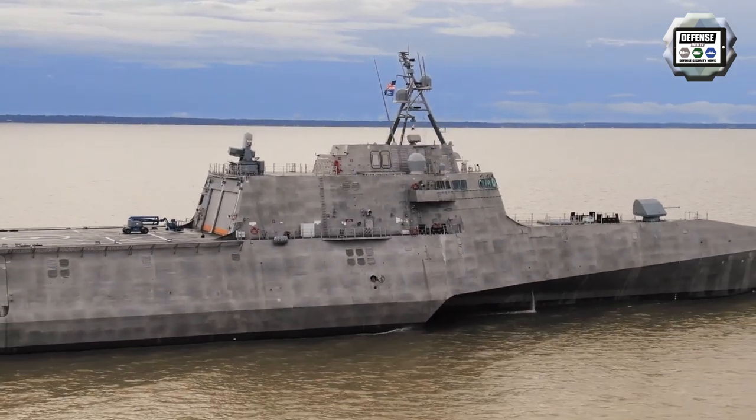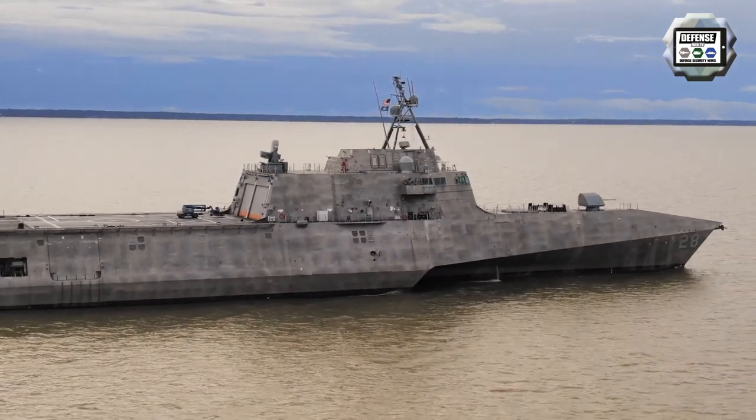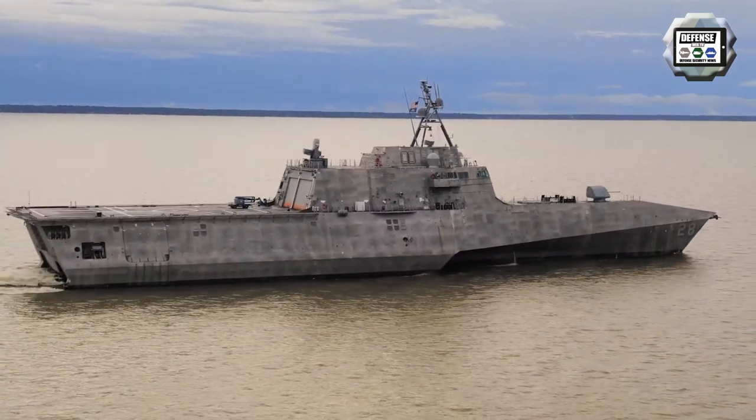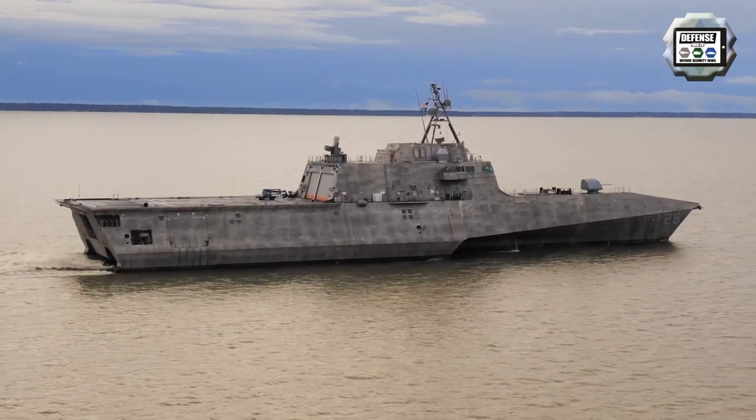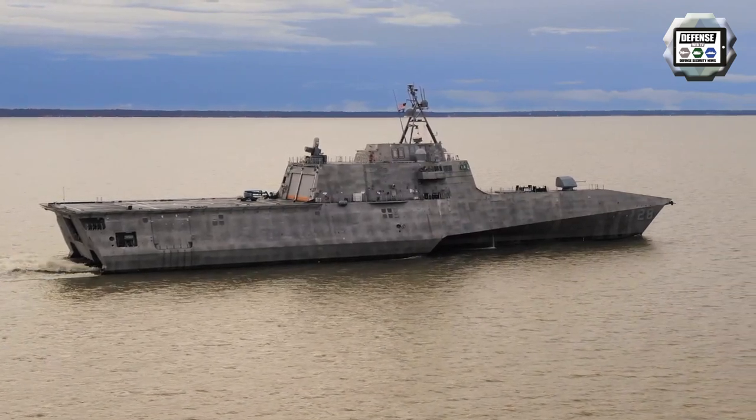The Independence class is a class of littoral combat ship built for the United States Navy. The ships are 127 meters long with a beam of 31 meters and a draft of 3.96 meters.